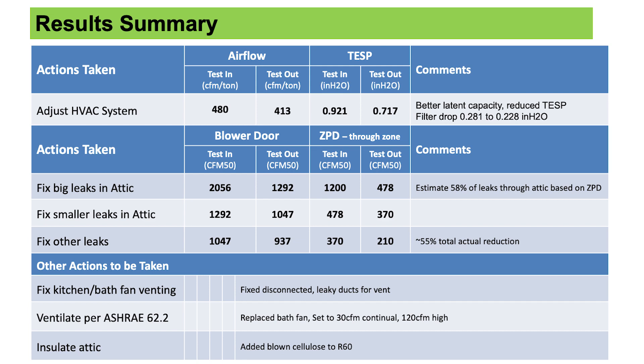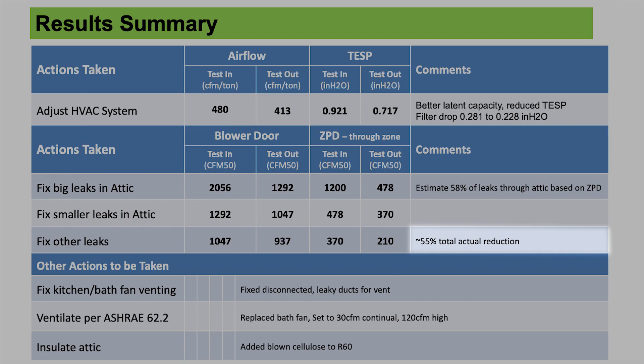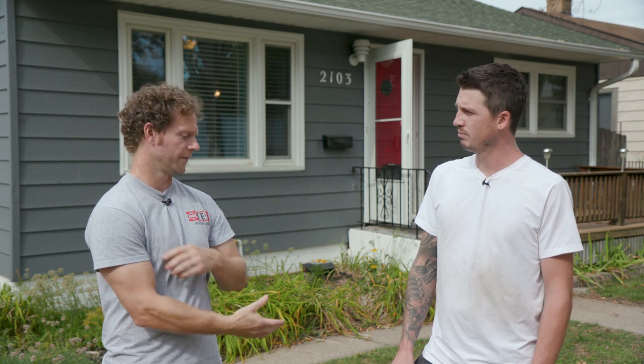We tested out. Looking at our air sealing work, we got over a 55% reduction. Your attention to detail is phenomenal, and it really shows in the results. So thanks a lot. Thank you.